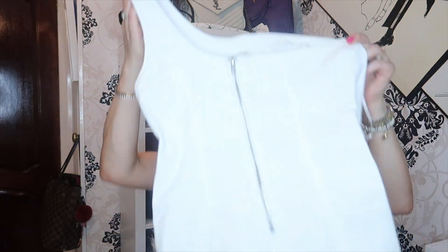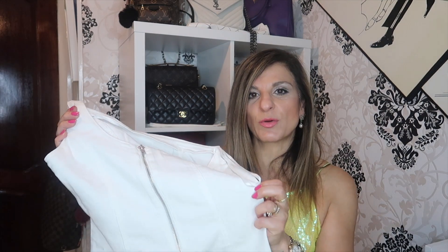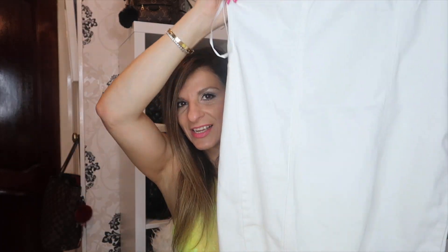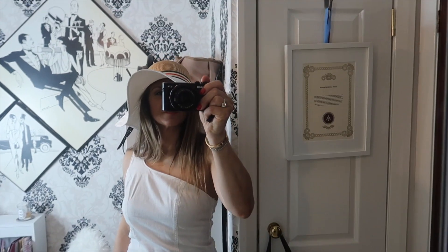Next item — I got myself this denim dress. I couldn't get it in a size 10, which is my size, so I ended up getting it in a size 12. I'm not one for trying things on in Primark because it's absolute pandemonium in there. In the hot weather in Cyprus, the bigger the better anyway. This little denim dress was £13 — just perfect.